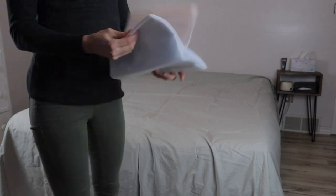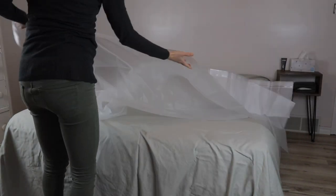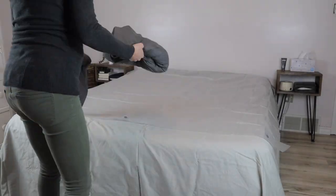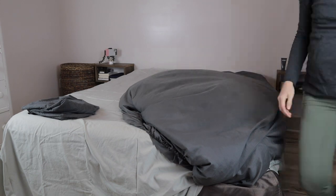On top of those cuddle sheets, you're going to put a plastic shower curtain or just a large piece of plastic. This is going to protect those cuddle sheets from any of the fluids that are going to come out during the laboring, pushing, and delivery process. On top of that plastic shower curtain, you're going to put another fitted sheet and another flat sheet.